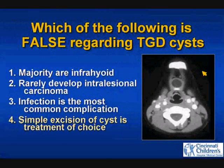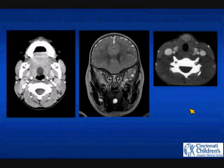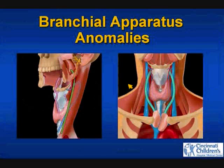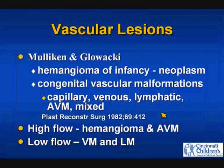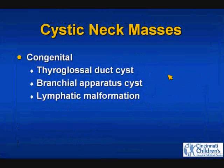We're going to skip the thyroglossal duct in detail — remember it goes from the foramen cecum, wraps around the hyoid, and down to the thyroid, so you need the Sistrunk procedure to remove the whole tract. This is my summary slide covering first, second, third, fourth, thyroglossal duct, and thymopharyngeal duct remnants. We've covered vascular lesions — vascular malformations and infantile hemangioma — as well as a few benign and malignant solid masses and cystic masses. Thank you.